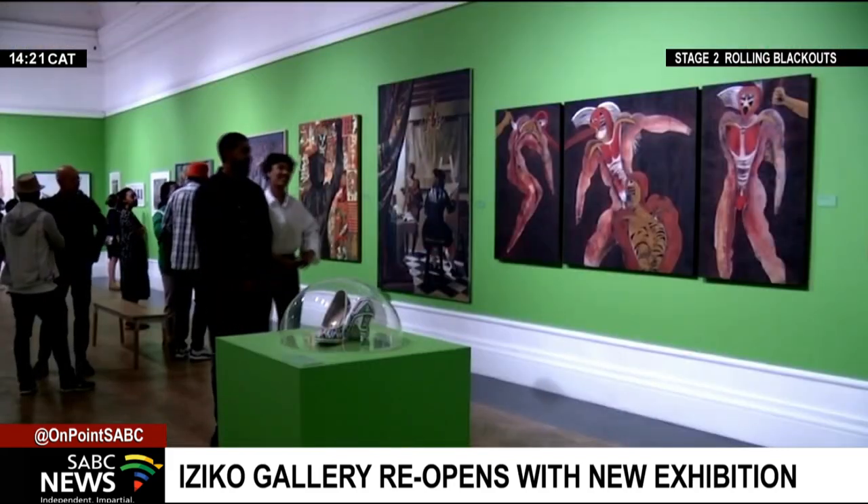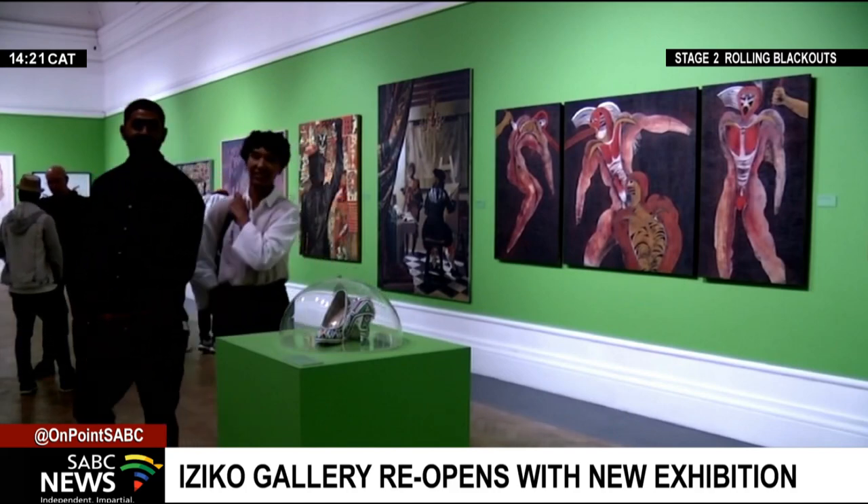And think about what the narrative, the historical narrative has been. Art is not about high culture. Art is actually about commenting on what is happening around us. Every one of us has an artistic piece in us.